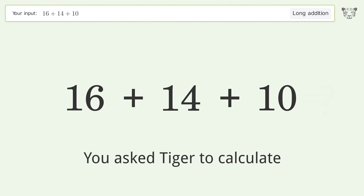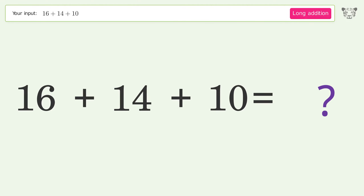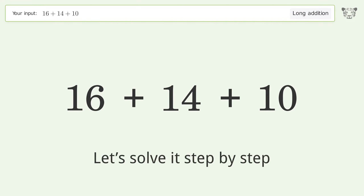You asked Tiger to calculate. This deals with long addition — the final result is 40. Let's solve it step by step.